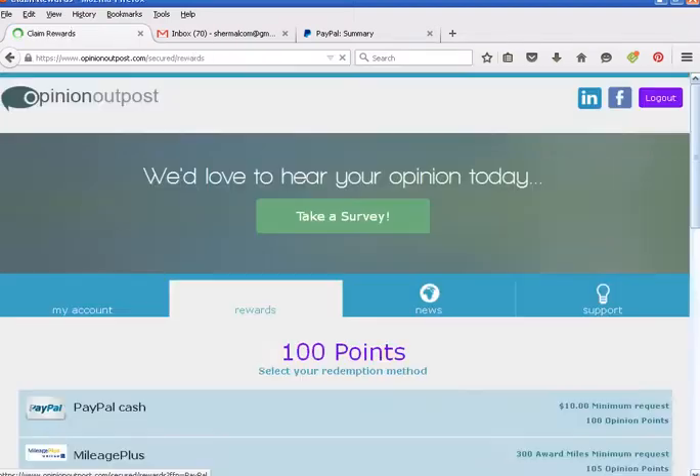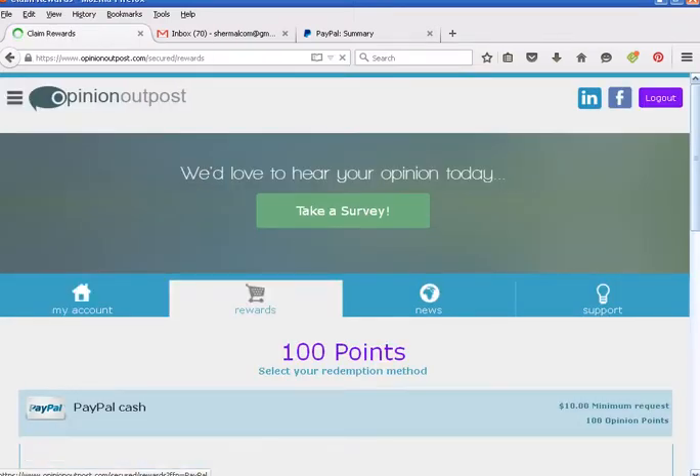Generally speaking, I stay consistent with this and I can usually get 100 points every two to three days. So that means I can get my PayPal $10 reward every two to three days. Roughly, you can earn about between $40 and $120 a month on this site.